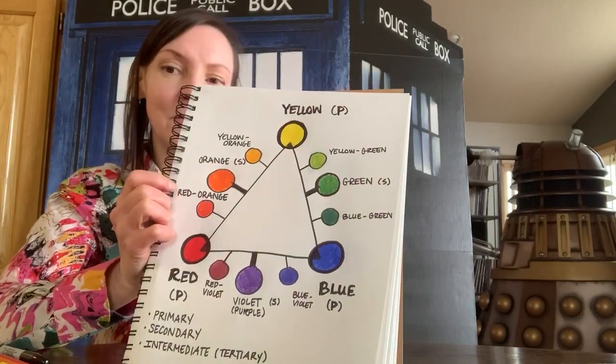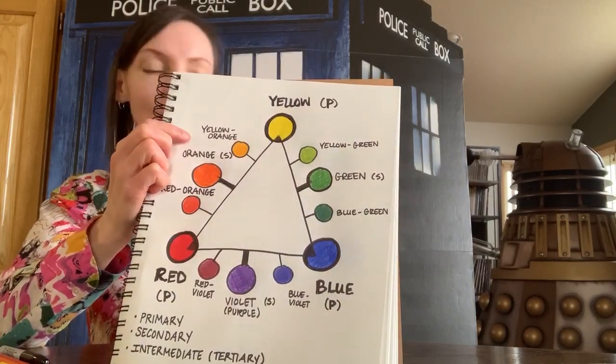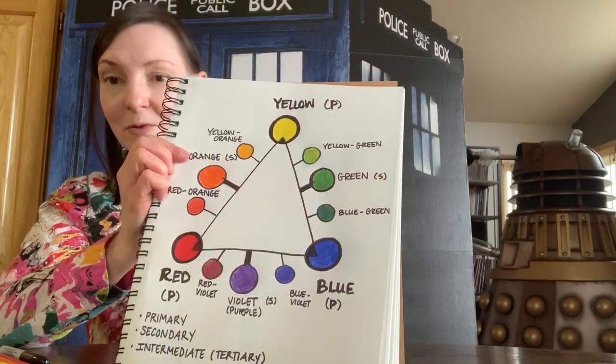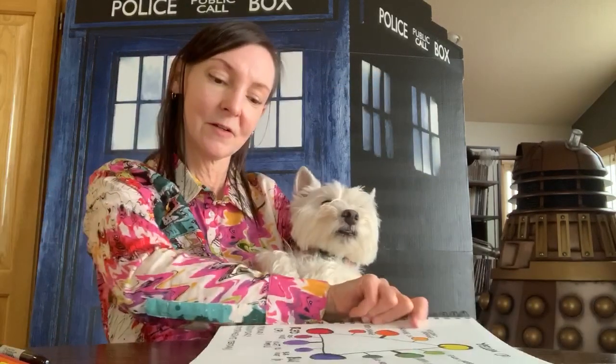So if you notice, there's red-orange, yellow-orange, yellow-green, blue-green, blue-violet, and red-violet.